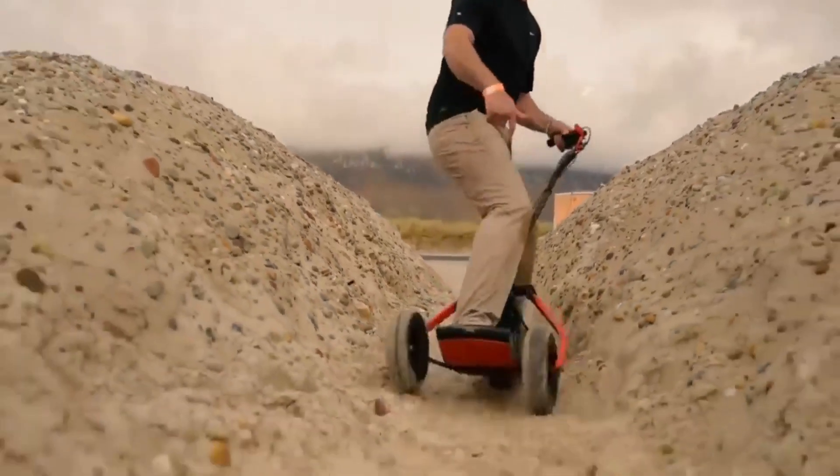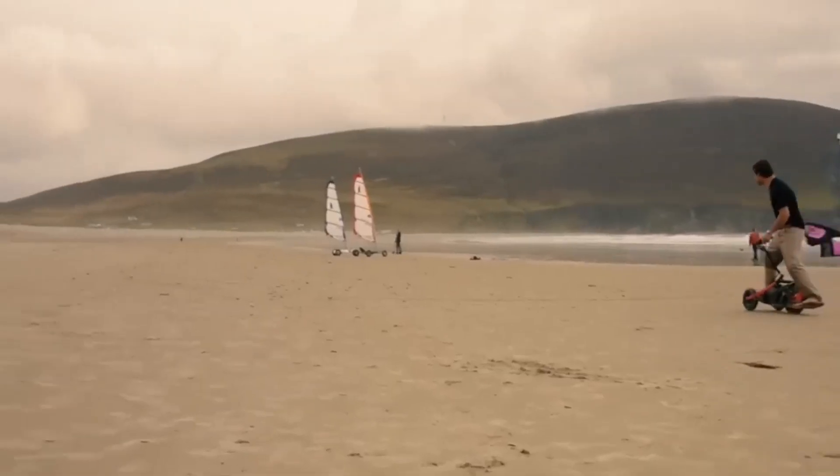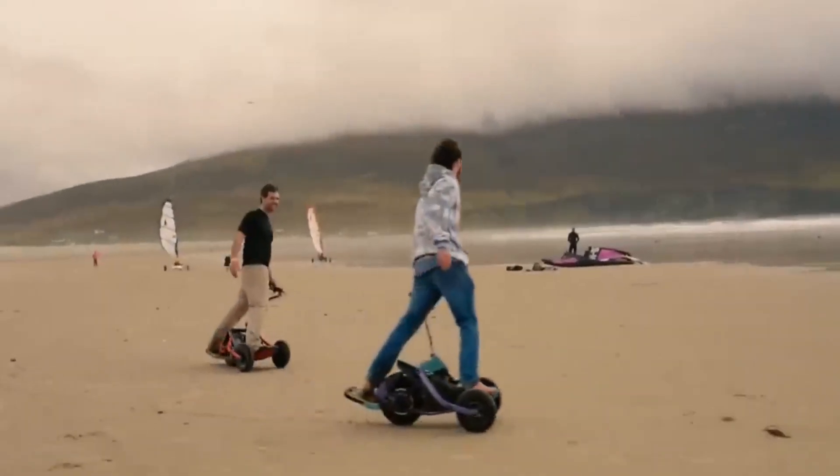With up to 60 kilometers of range, the YX1 is perfect for commuting to school or work, and it even has front and rear LED lights.